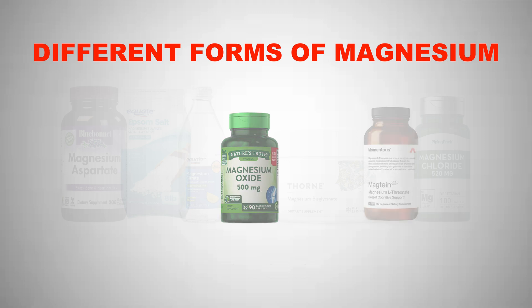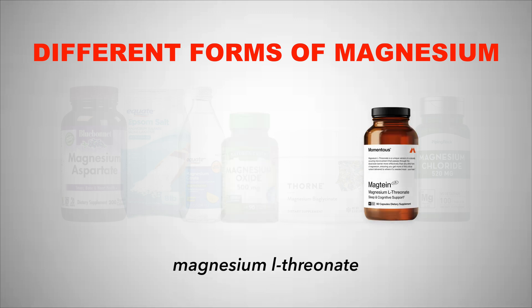The last form we'll cover is magnesium threonate, which is pretty much as good as magnesium glycinate but for a slightly different indication. This one can cross the blood-brain barrier and have positive effects on the brain such as improved memory and cognition. It can also help with anxiety and ADHD — not necessarily as first-line therapy, but with mild symptoms — because the threonate helps the magnesium cross the blood-brain barrier.